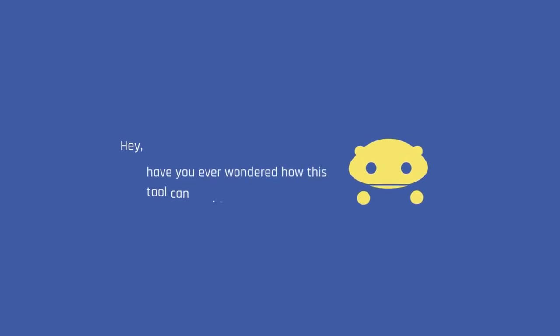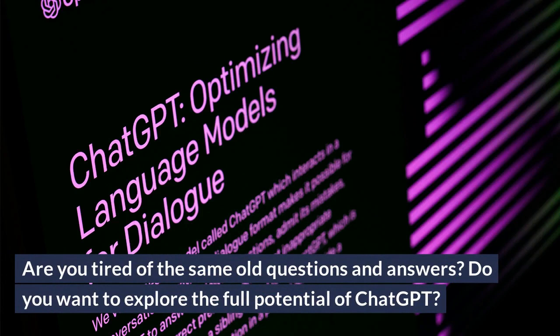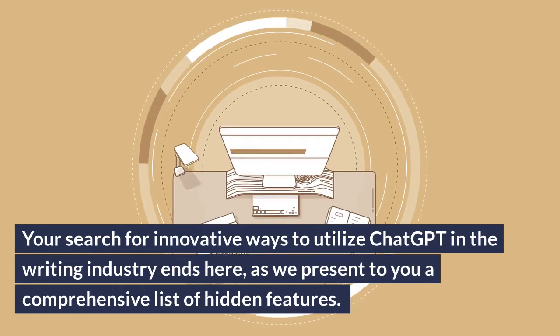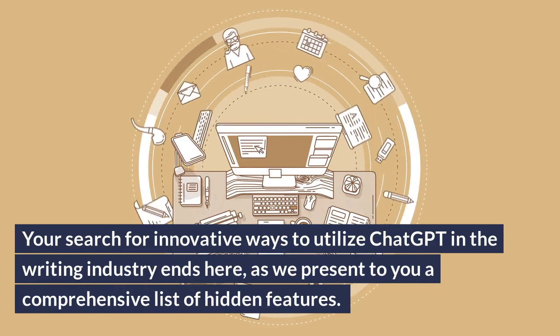Hey! Have you ever wondered how this book can work? Are you tired of the same old questions and answers? Do you want to explore the full potential of ChatGPT? Your search for innovative ways to utilize ChatGPT in the writing industry ends here, as we present to you a comprehensive list of hidden features.